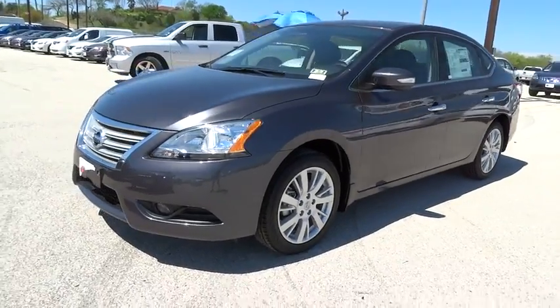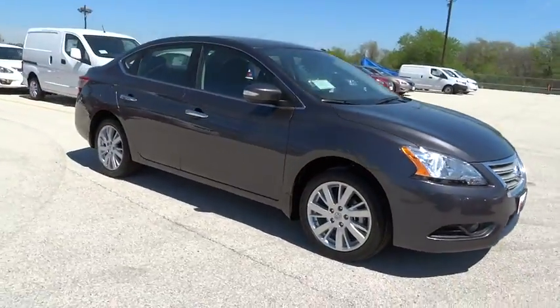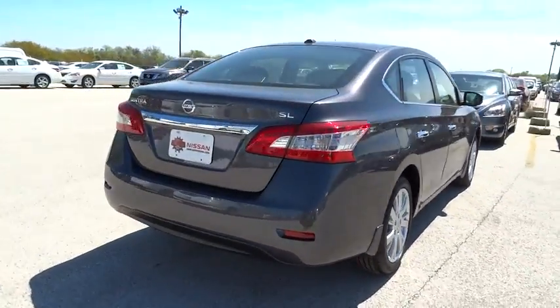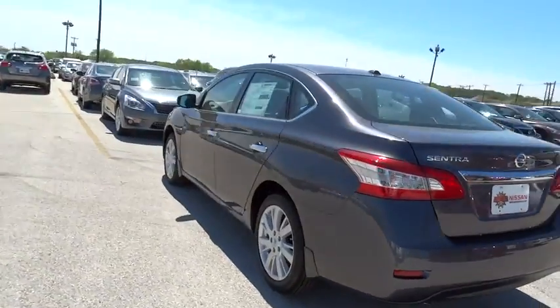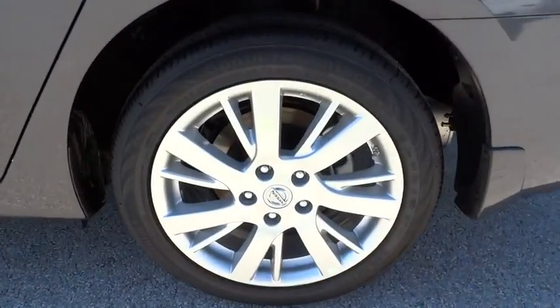2015 Altima. The Nissan Altima offers advanced features to make life easier, including push-button ignition, which comes standard. Combine that with a powerful V6 or efficient four-cylinder engine, six standard airbags, and over 5,000 quality and performance tests, and you'll see the Nissan Altima is made to drive and built to last and is priced below $30,000.